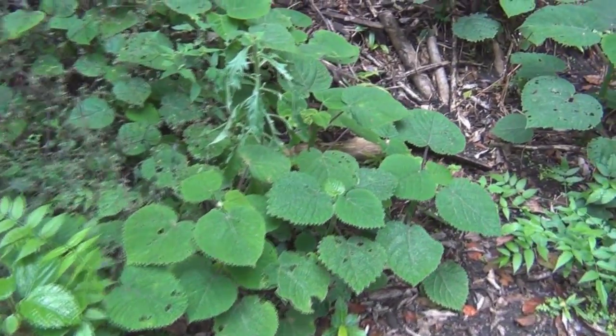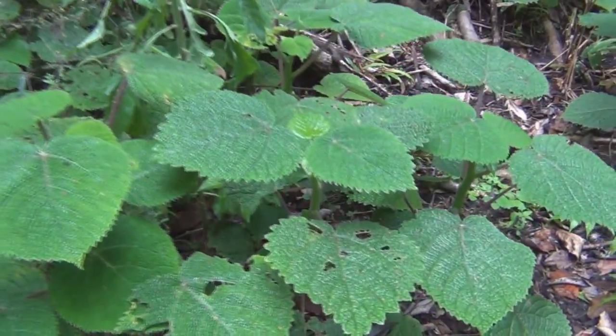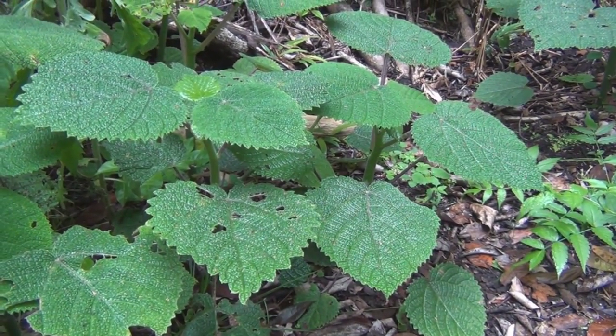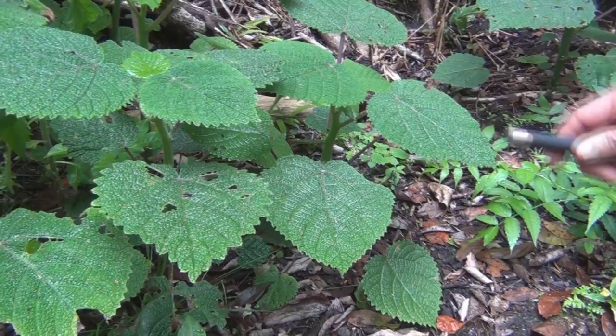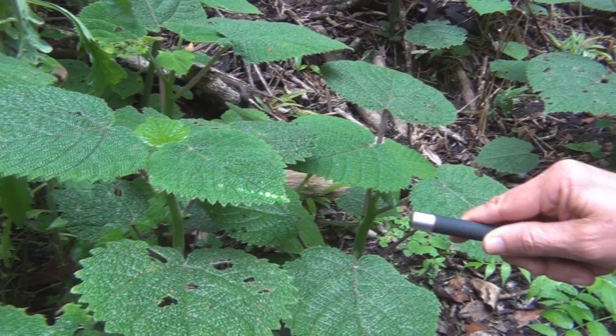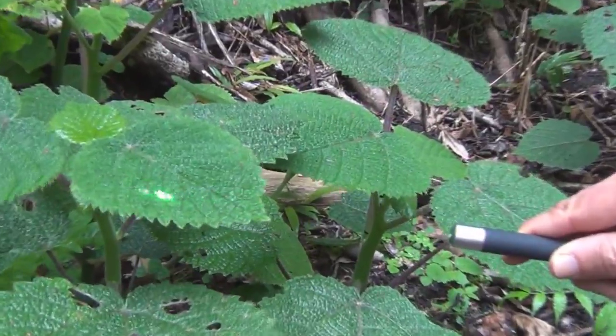Just by touching the leaf of the stinging tree — it's got little glass hairs that are like straws. If I light it up from the side, can you see the hairs?